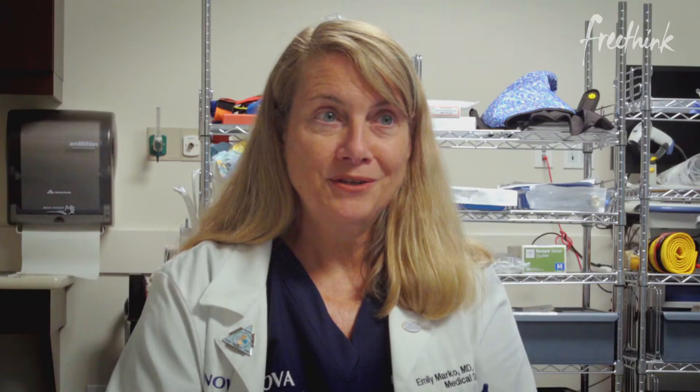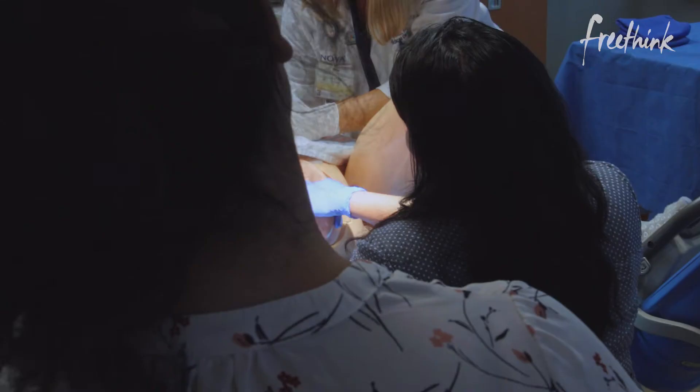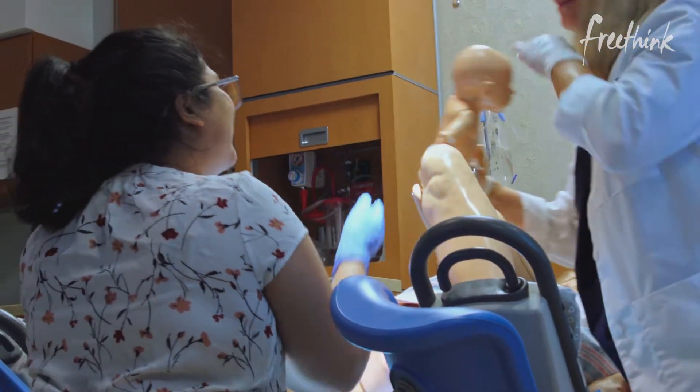We're able to turn any one of our rooms into any aspect of either the hospital, the clinic, or the emergency department. The old way of teaching medicine was the traditional 'see one, do one, teach one' — and here, we don't do that. Nurses and doctors experience rare emergencies, so to build that kind of muscle memory and preparation really takes doing drills.